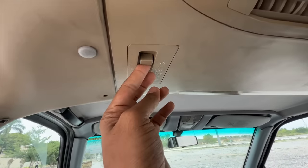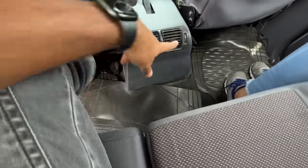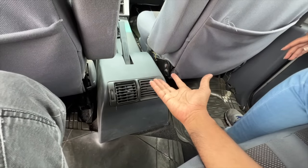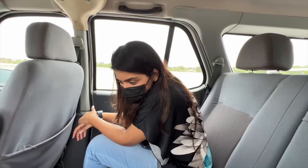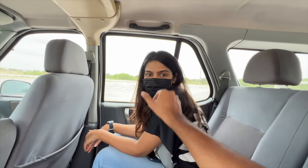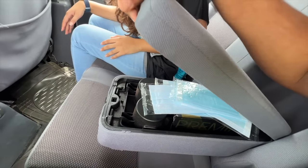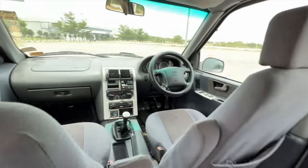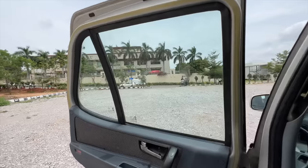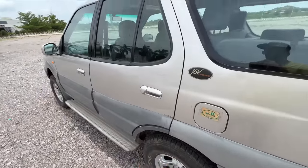Inside the second row, legroom is amazing, under-thigh support is very good, and headroom is nice — this is a very comfortable place to sit. There are some exposed bits but no major issues. The air vents for the air conditioning system can be controlled from here. The dashboard is huge — look at that centre console, it's absolutely mad, and the window area is big enough.